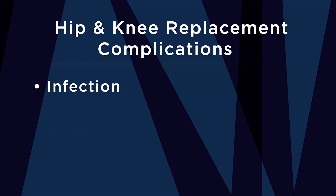Some of the early signs of infection may be increased pain, redness, or swelling at your incision. If you experience any of these symptoms after surgery, it's important you notify your surgeon to be seen very quickly. When it comes to infection, early treatment can mean the difference between keeping your new hip or knee joint or us having to remove it.